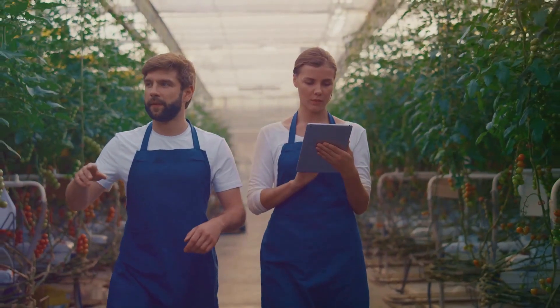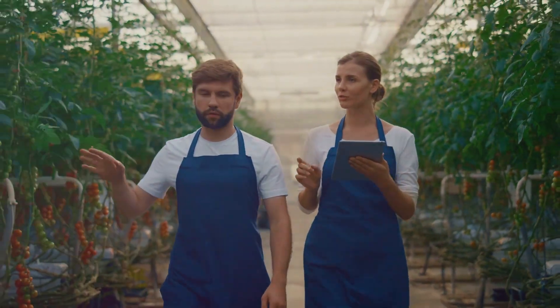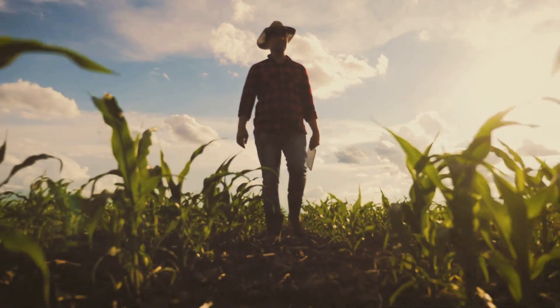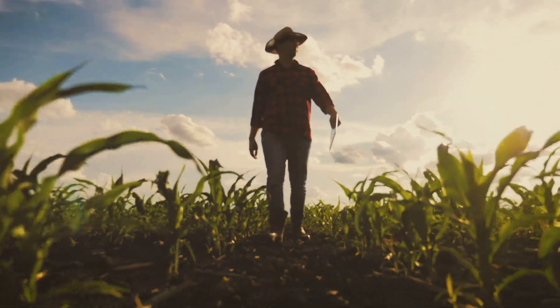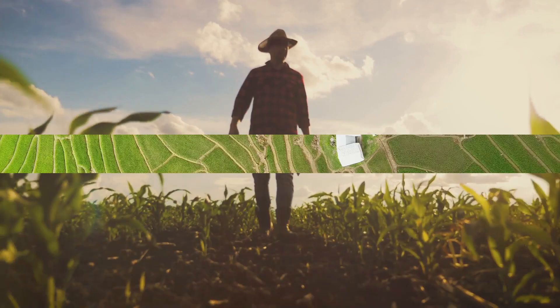It saves time, reduces costs, optimizes solutions, and most importantly, it helps you increase your yield. By taking the guesswork out of farming, Agri AI allows you to focus on what you do best — growing and nurturing your crops.